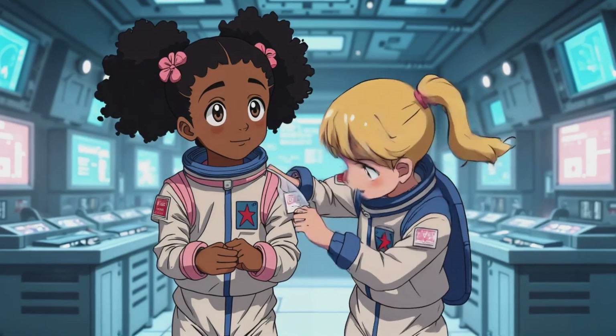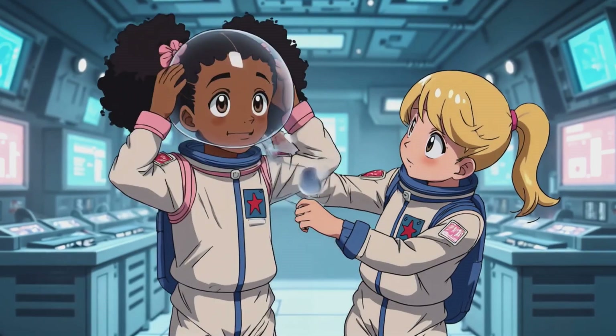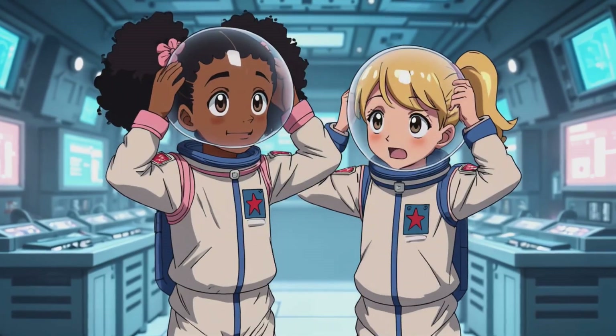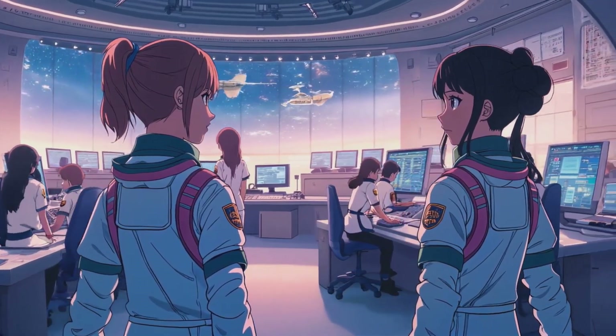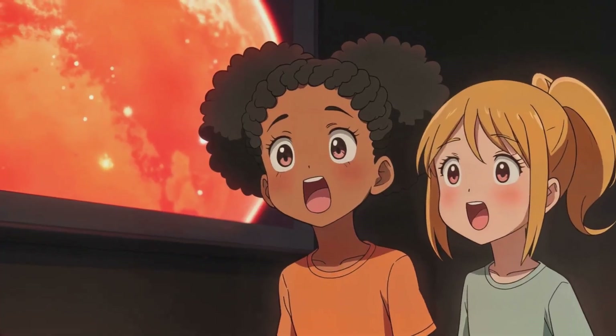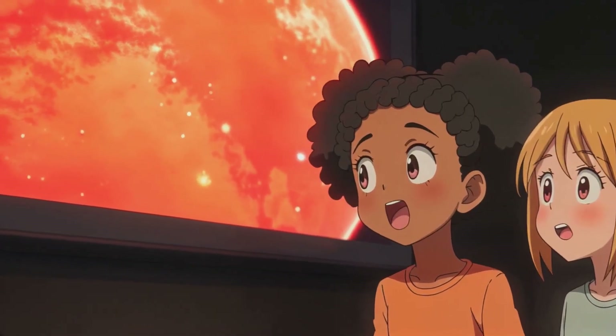Ariana and Olivia were chosen for a very special mission by the Space Explorers Academy. Their goal? To travel through space, learn about the Moon and the International Space Station, and then explore the red planet, Mars.